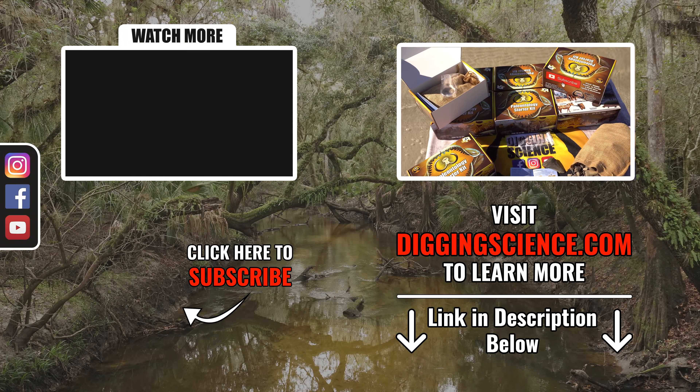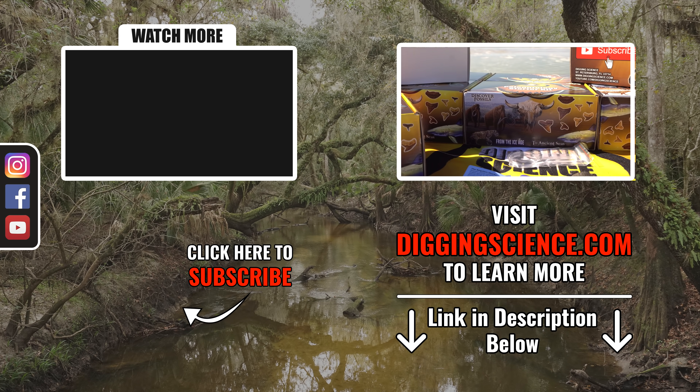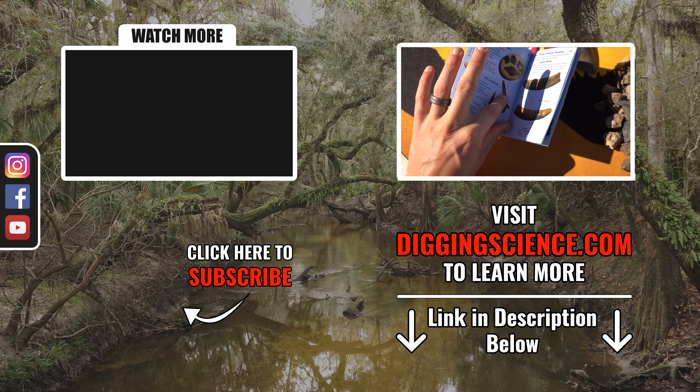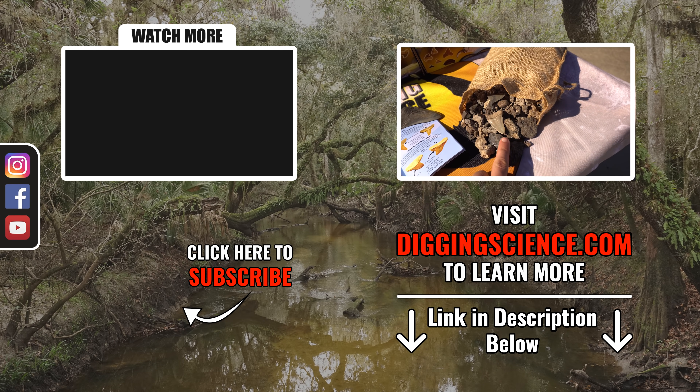I am very thankful that I can share this with you all and upload these videos to YouTube. If you did like it, it really helps if you would share it or subscribe to the channel. As always, keep on digging. For this week's video, we are giving away one of our very own Digging Science fossil hunting kits. All you have to do to enter is go to the comment section below and mention your favorite moment from today's video. Each kit has a 36-page color guide, three-plus pounds of gravel, and a magnifying lens to help you find cool fossils.